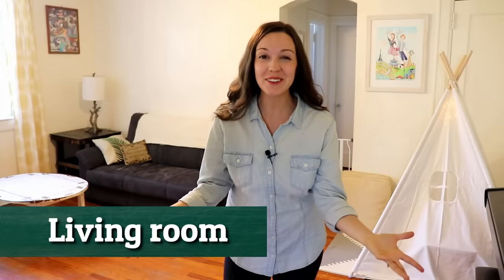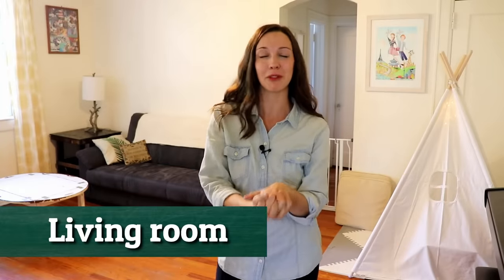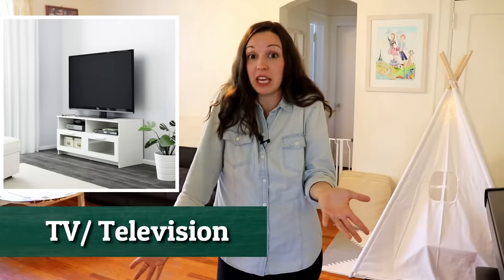Welcome to our living room. There is one thing I want to mention — maybe a couple things — but specifically one thing you're not going to see in our living room that's pretty typical, and that's just a TV. You could say television, but we often just say TV.